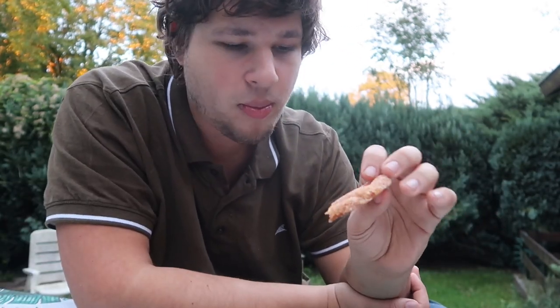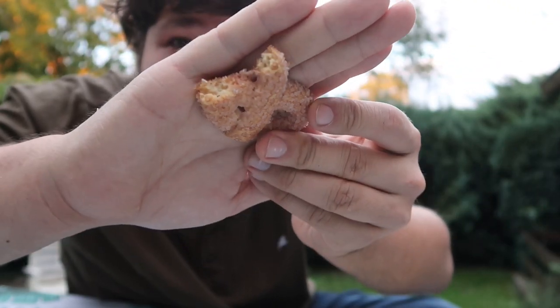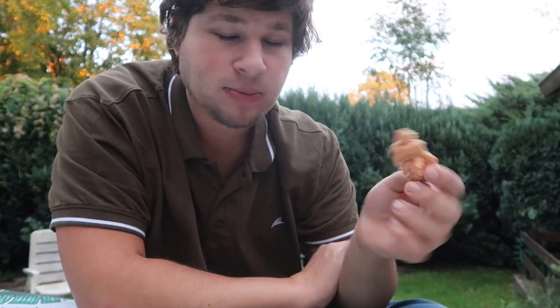Let me eat one more krakeling for all of you — one more, tada! The shape they have is pretty typical for these Dutch cookies. They have a unique flavor — it's very buttery, creamy. And they are coated with sugar — can you see it?